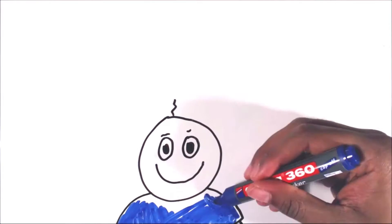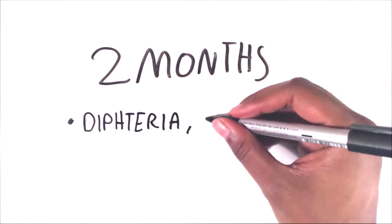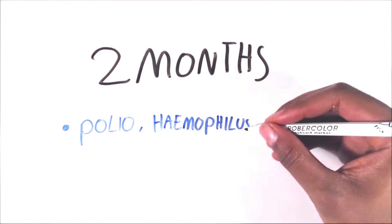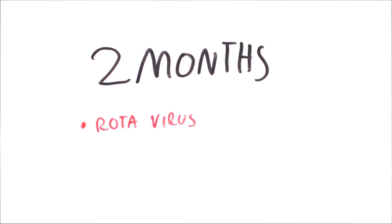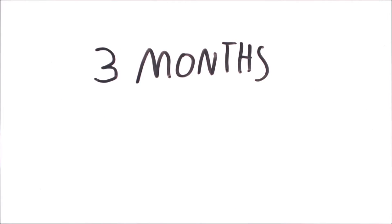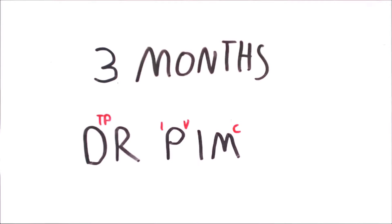Immunisation of babies normally starts when they're 2 months old, when the natural protection from their mothers starts to wear off. The first set of vaccines are against diphtheria, tetanus, pertussis, polio, haemophilus influenza, pneumococcal disease, meningitis B, and rotavirus. I remember this as Dr. Pimp.